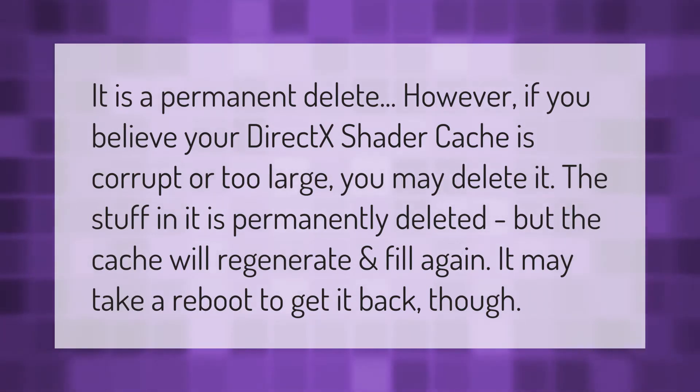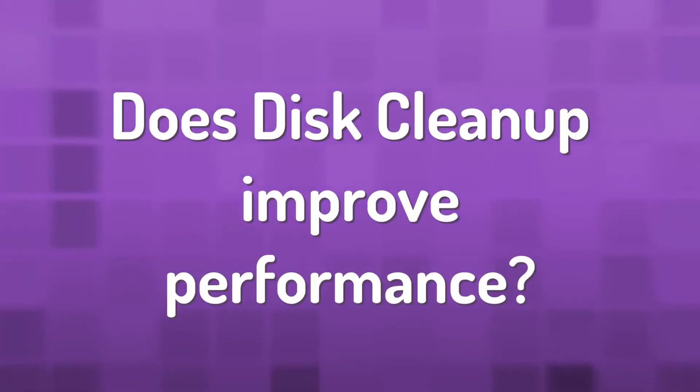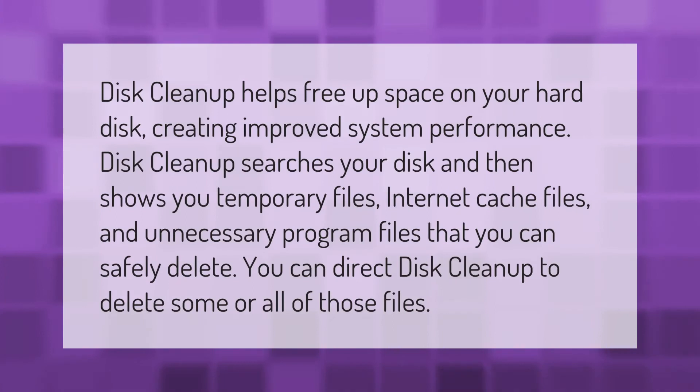It may take a reboot to get it back though. Disk cleanup helps free up space on your hard disk, creating improved system performance. Disk cleanup searches your disk and then shows you temporary files, internet cache files, and unnecessary program files that you can safely delete. You can direct disk cleanup to delete some or all of those files.